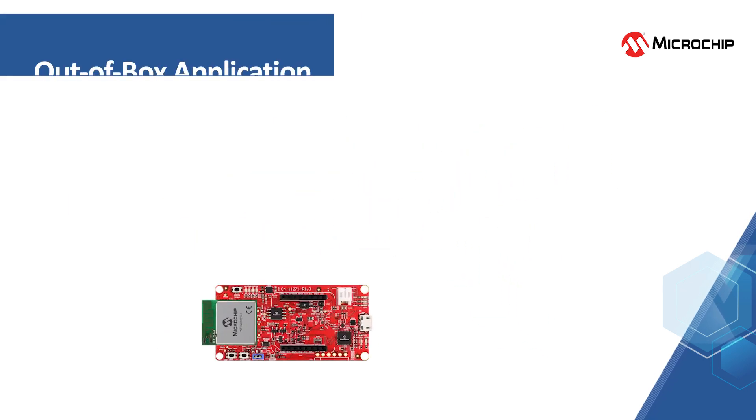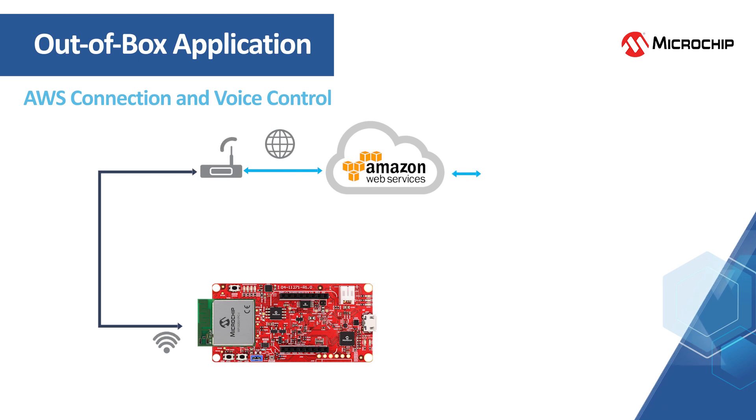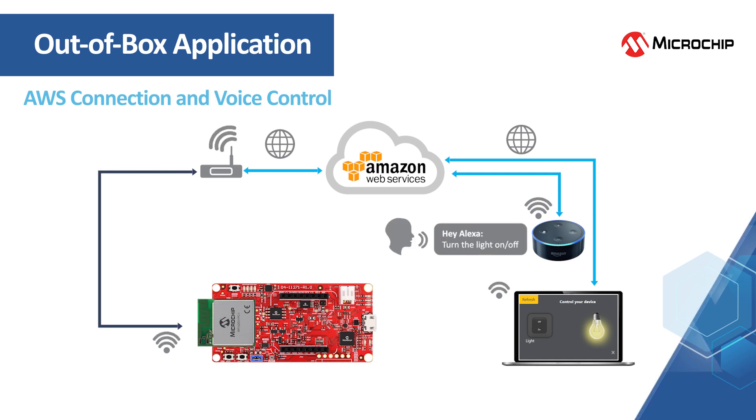The WFI32 IoT board comes pre-loaded with a cloud example application. After making a connection to AWS, you can control the board with Alexa voice commands. The demo offers both a web app and voice command mode. In the web app mode, you can visualize the data collected from the WFI32 board and interact with it using a web browser-based application. In the voice control mode, you can control the onboard LED using Alexa voice commands.